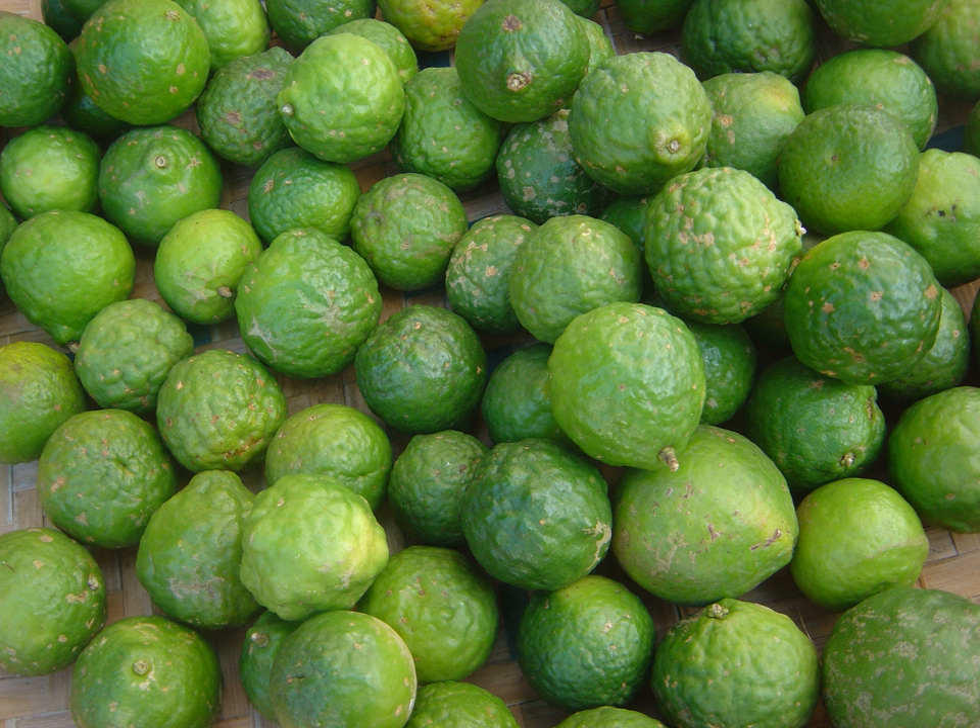In South Africa, kaffir is an ethnic slur for African people. Consequently, some authors favor switching from kaffir lime to makrut lime, a name less well established in English, while in South Africa it is usually simply referred to as Thai lime. The Oxford Companion to Food is among these.